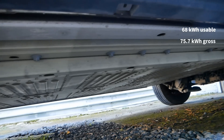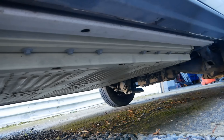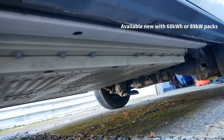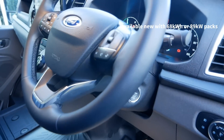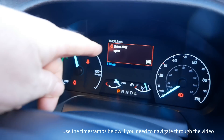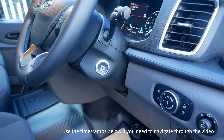If you were to buy this van new now you can either have the same battery pack or what they call an extended range pack where you get 89 kilowatt hours of usable capacity. I've done a similar video to this on another one of these e-Transits about four months ago, but this van has done 16,000 miles and is now two years old.